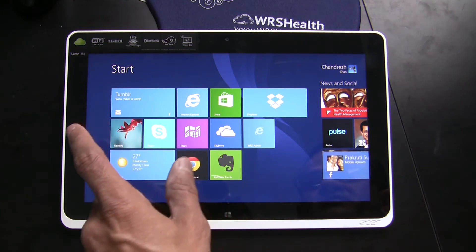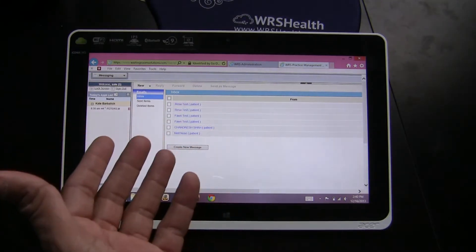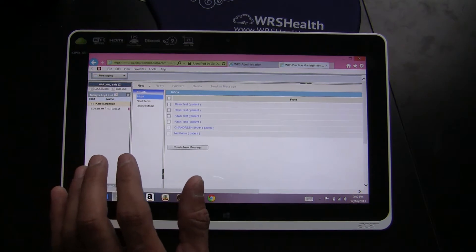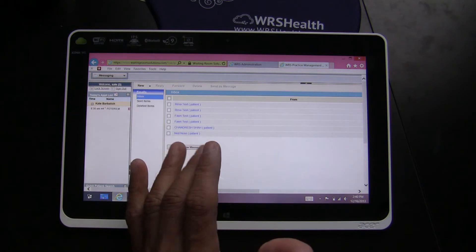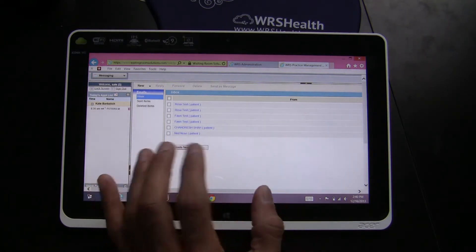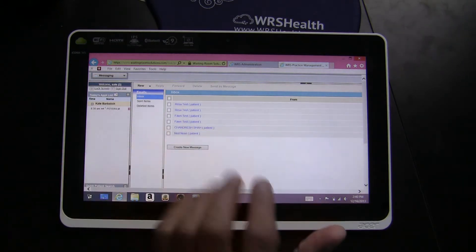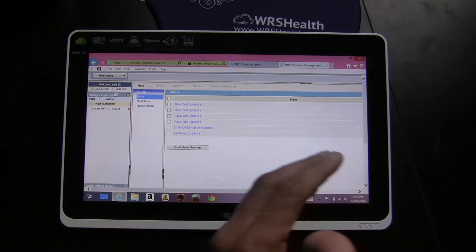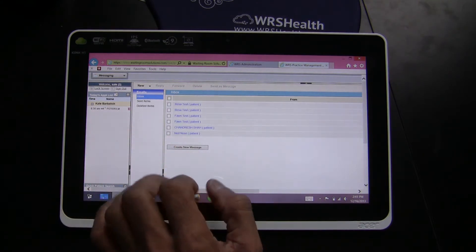We're going to start up Waiting Room Solutions. Here's your familiar WRS screen. The biggest question is why would you use a tablet and what is the need for it? The biggest reason for carrying a tablet like this — again just about 1.2 pounds — is when you're in the hospital or at home and you need to be portable and mobile.